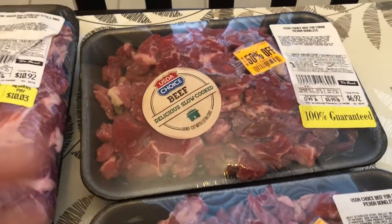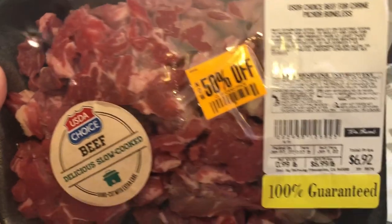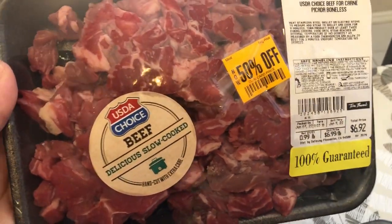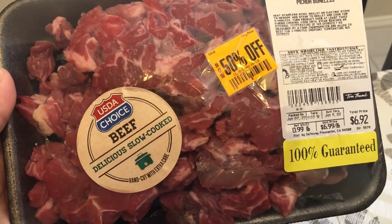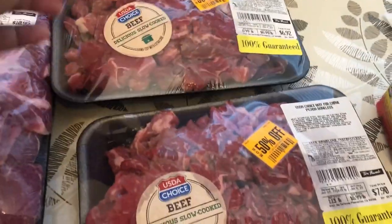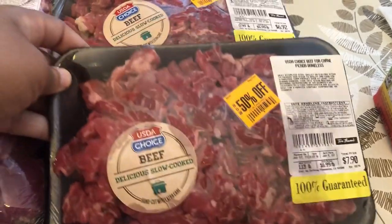I grabbed two packages of beef for carne — basically a chopped beef. The first was half off of that $6.92, and I'm going to use it for tacos or fajitas, something like that. The second pack was half off of that $7.90.